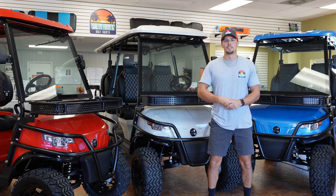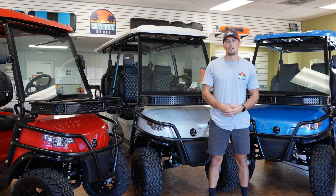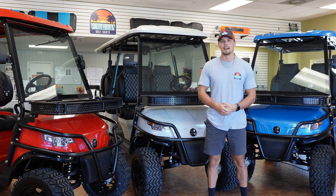Hey, this is Zach from Salty Fries here in North Myrtle Beach, South Carolina, introducing our new line of carts — our Epic brand made by Icon.